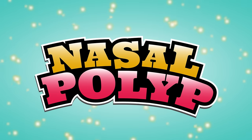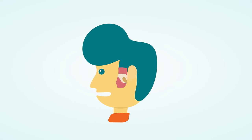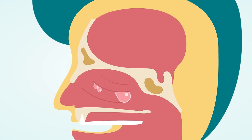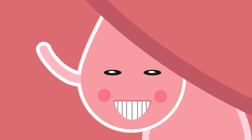Nasal polyp. What is a nasal polyp? Nasal polyps are fleshy swellings that develop in the lining mucosa of the nose and paranasal sinuses, air-filled spaces linked to the nasal cavity. They are non-cancerous growths.